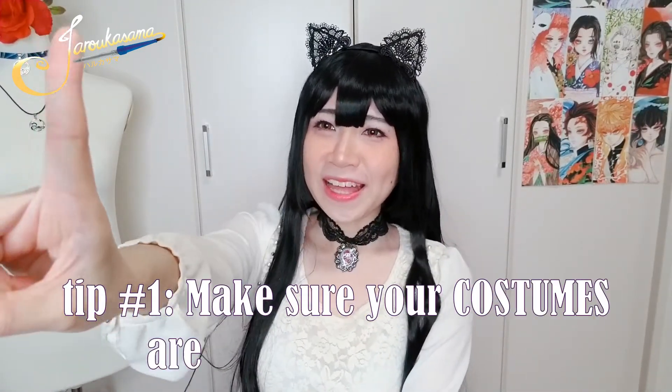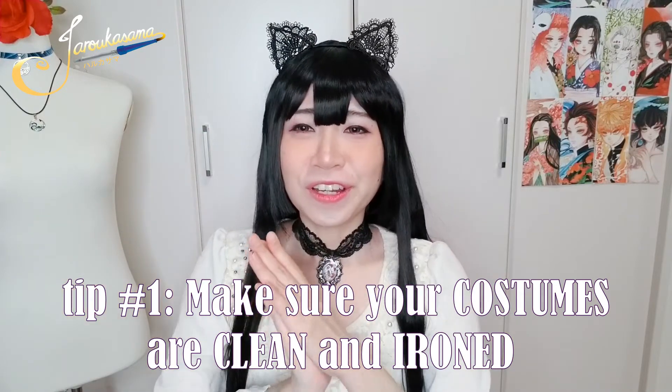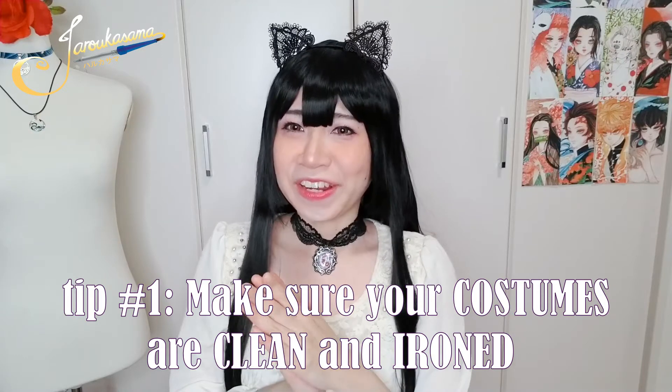Tip number one: make sure that your costume is clean and ironed. I can't stress this enough. Even if the character is a delinquent, or is considered a messy, disheveled, or dirty character, please make sure your costume is clean and ironed because it looks better in photos. It makes the costume feel nicer when you put it on. That said, this is different from intentional battle damage, dirt, or stains — those are fine.